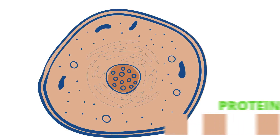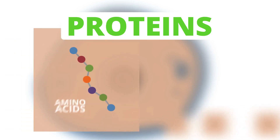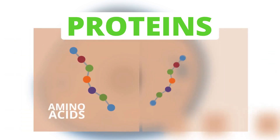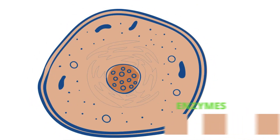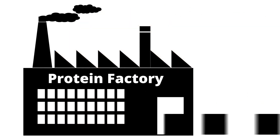The things cells make are proteins. Proteins are made up of chains of amino acids, or peptides, which are smaller chains of amino acids. All of these have a specific function within or outside of the cell in another part of the body. The enzymes that cells make are also proteins. Therefore, a cell is essentially a protein factory.